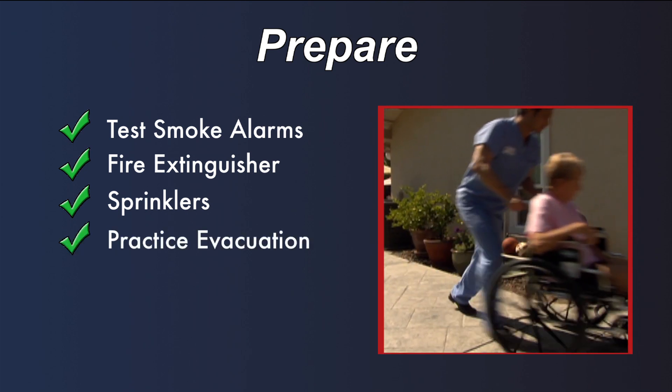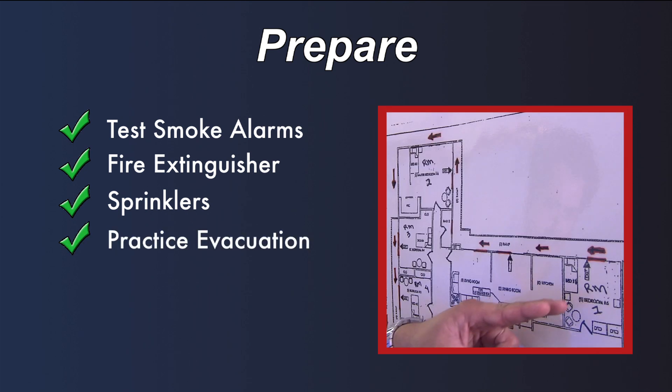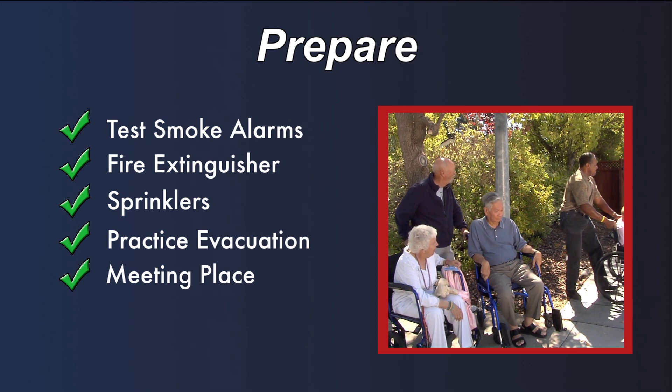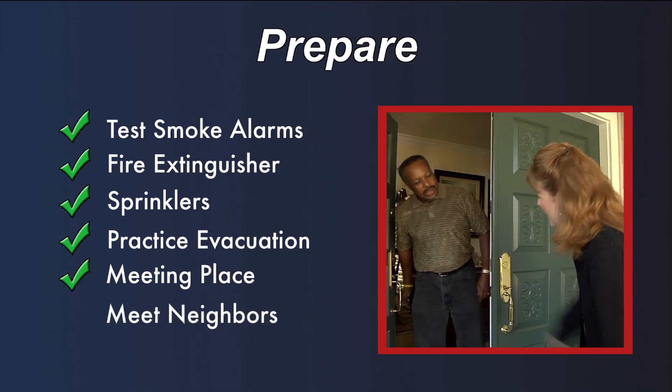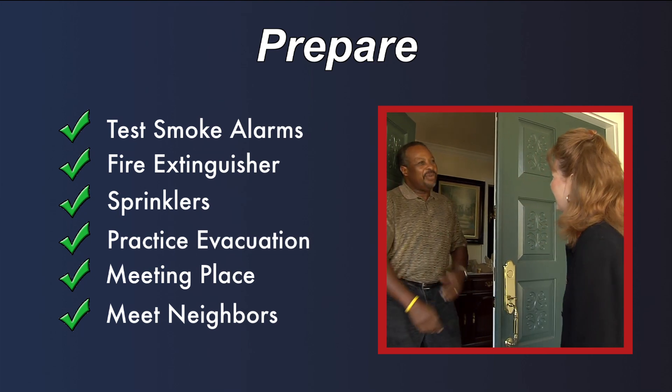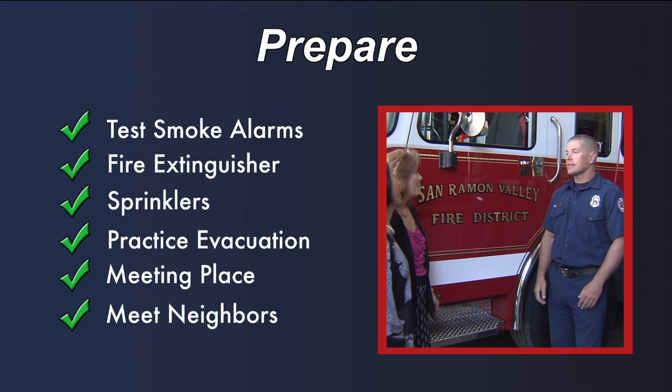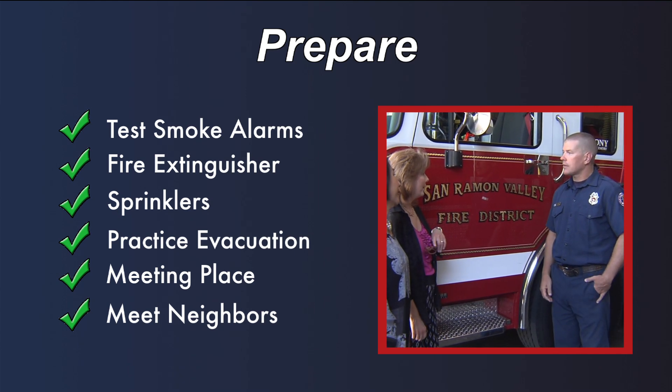Know how you will evacuate, and know at least two different ways out of the house. Know where your meeting place is. Meet your neighbors — they may be the first available to help in an emergency. Introduce yourself to local emergency response agencies and volunteers.